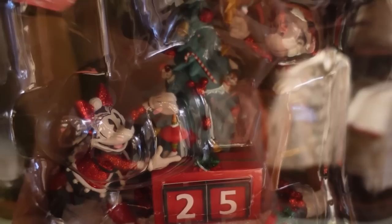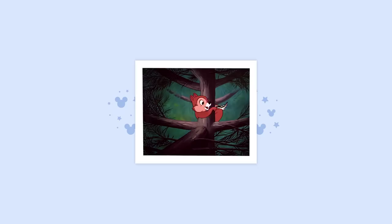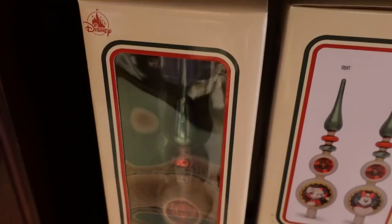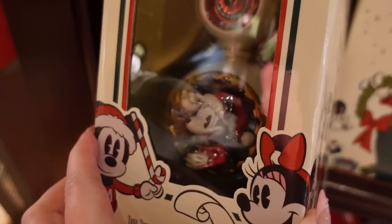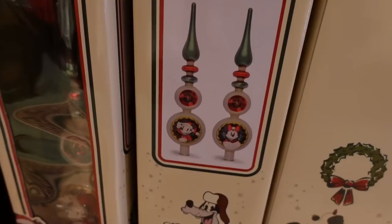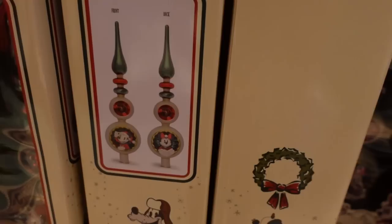I noticed that Chip and Dale are inside the tree, which is very appropriate — just like the cartoon. We have the Mickey and Minnie tree topper here, and Mickey is actually sculpted out, so he is figural and three-dimensional. One side has Mickey and one side has Minnie, and I think that's so precious. This is $50. And then the very last thing I wanted to point out: all of the packaging has Donald with a string of lights, which makes me so happy.